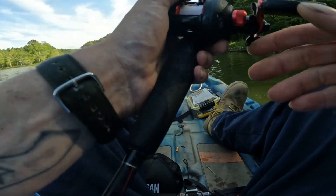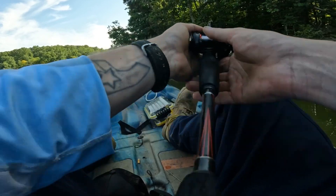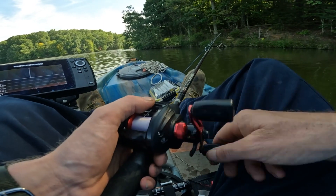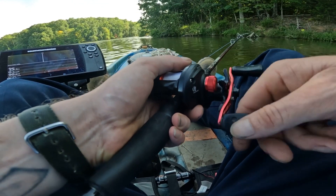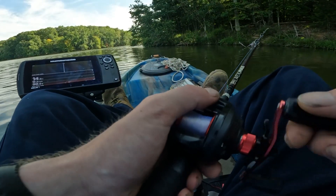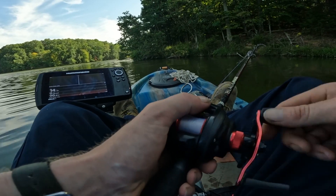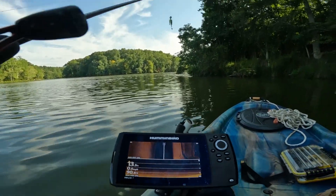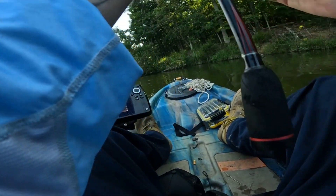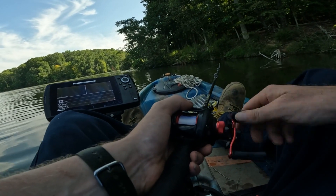I just had a hit guys! Let's try that again. There's some structure over here — I'm just going to try to fish around, hope for the best. I'm sitting here watching the old Hummingbird, seeing what's going on. I'll see if you guys can see that. I'm just going to fish around here in the shade and see what may happen.